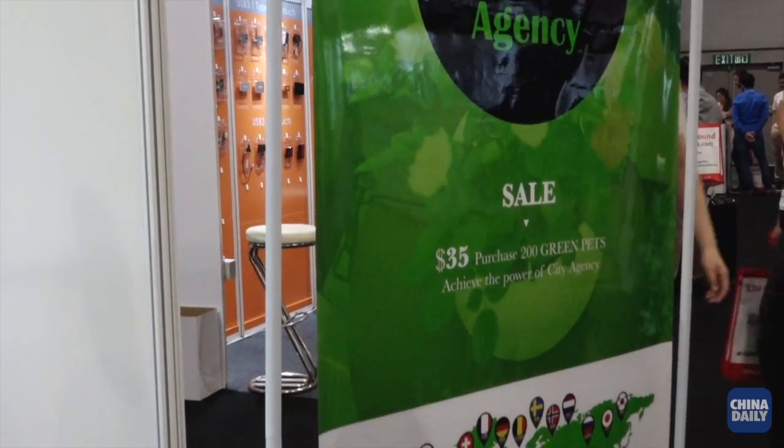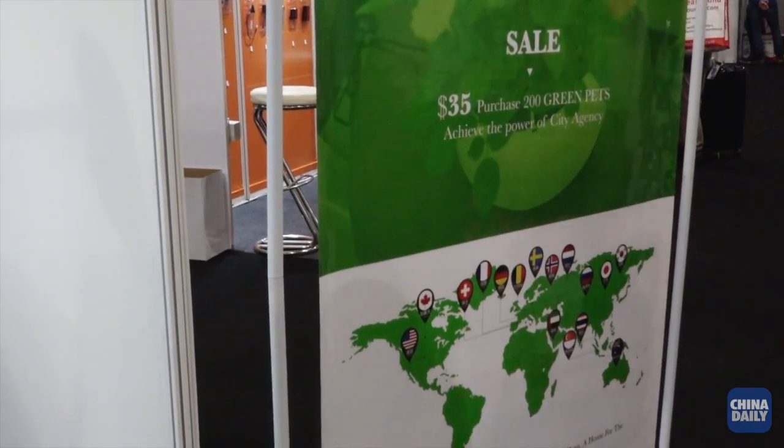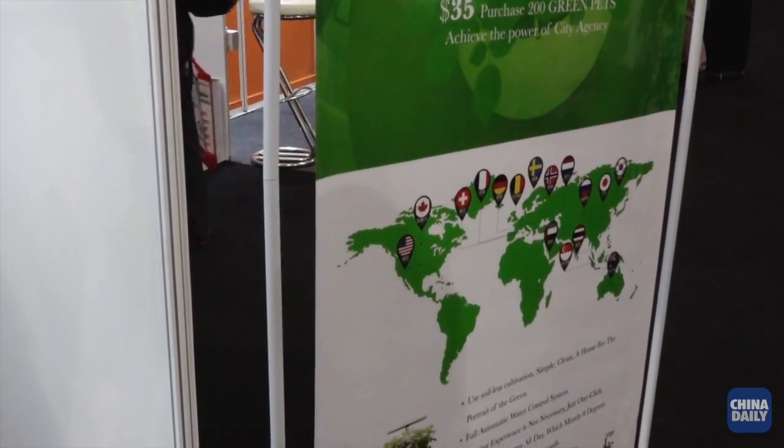Firstly, tell us more about your product. Okay, no problem. Hydroponic technology is a new concept from the USA, and we launched this product called the Greenpat Indoor Smart Garden.